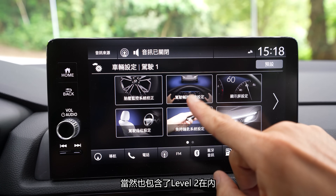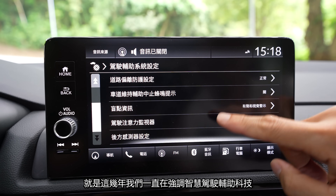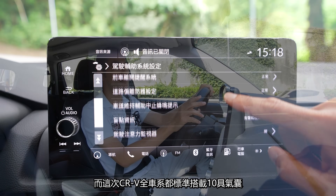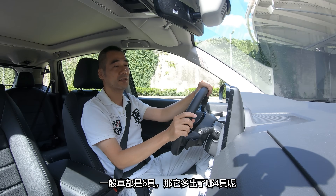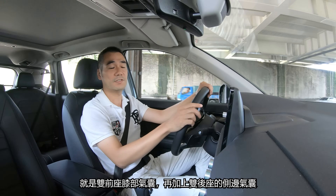Honda Sensing這次是全車系的標配，當然也包含了Level 2在內。但是你們有種感覺，就是這幾年我們一直在強調智慧駕駛輔助科技，可是似乎忽略了被動安全的重要性。而這次CR-V全車系都標準搭載了10具氣囊，一般車都是6具，多出的4具就是雙前座的膝部氣囊。